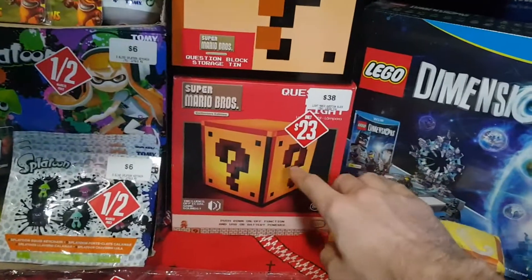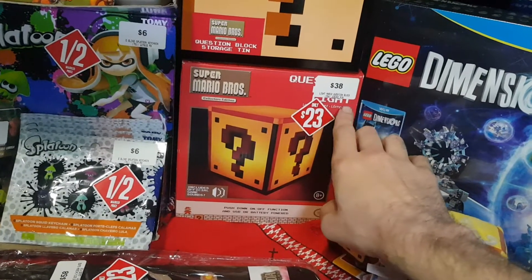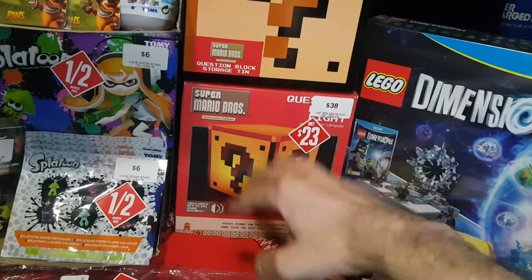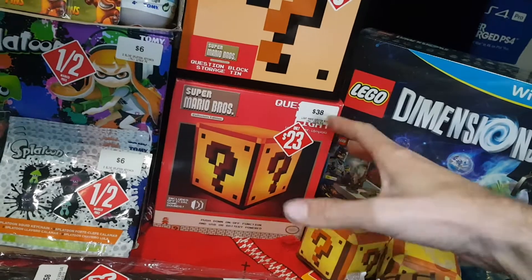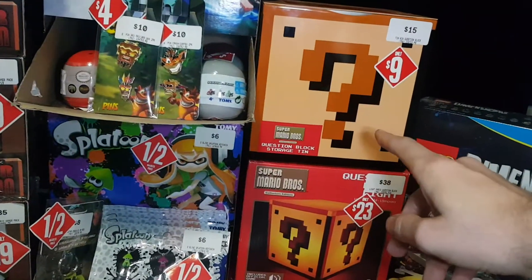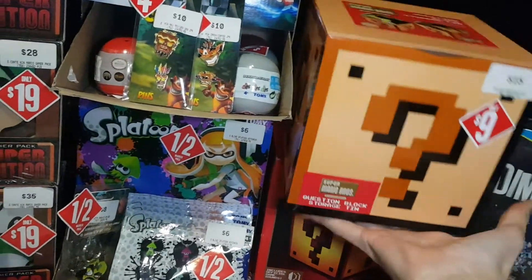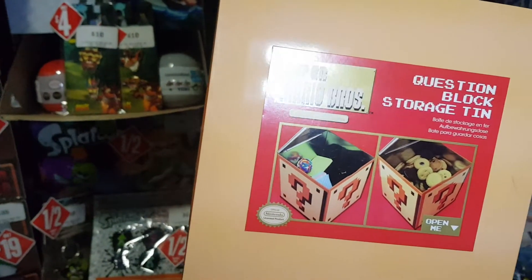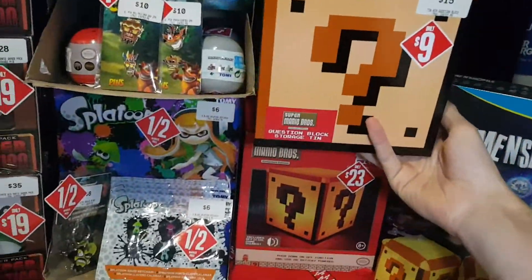We have a Super Mario collector's edition question block light, down from $38 to $23. Something I wanted when it first came out but wasn't keen on buying at full price — now that it's come down, I picked it up. Also the question block storage tin, from $15 down to $9 — you can put cookies, utensils, just about anything inside it.